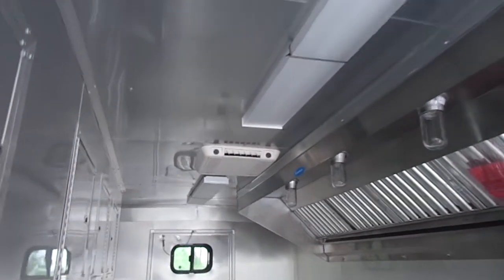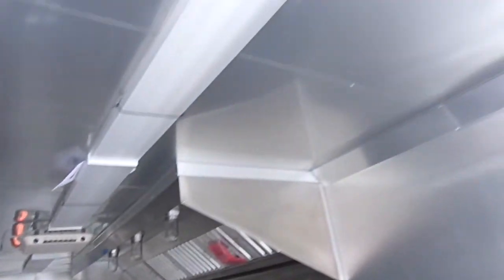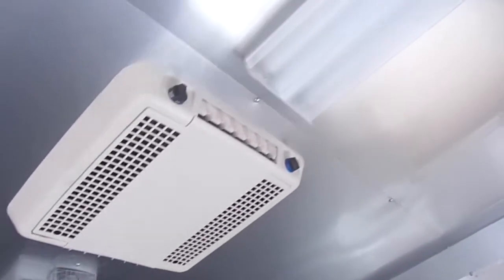This trailer has two Coleman 13,500 BTU AC units with heat strips, and 4 foot fluorescent lights.